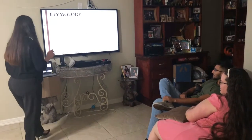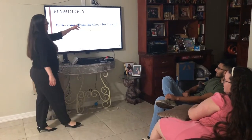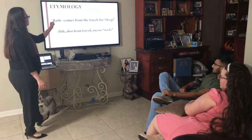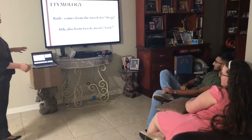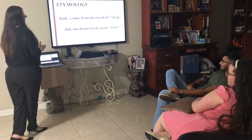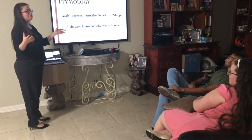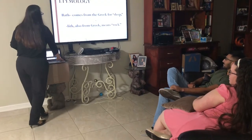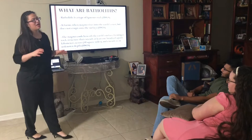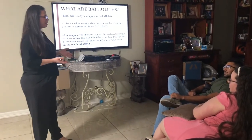The analogy: 'bath' comes from the Greek and it refers to deep, and 'lith' means rock. So the batholith is a deep rock, but they tend to be very huge. A batholith is a type of igneous rock — it's granite, they're composed of only granite.